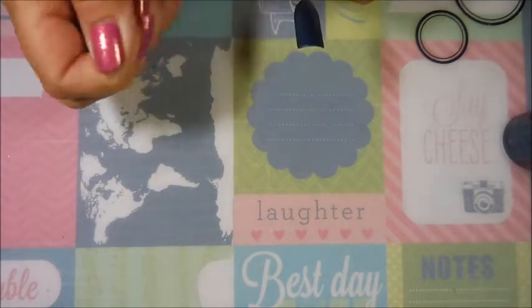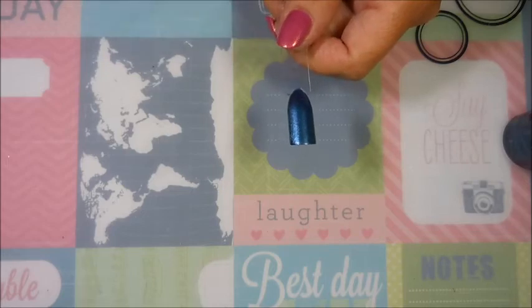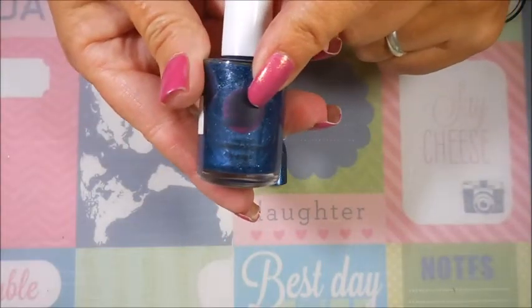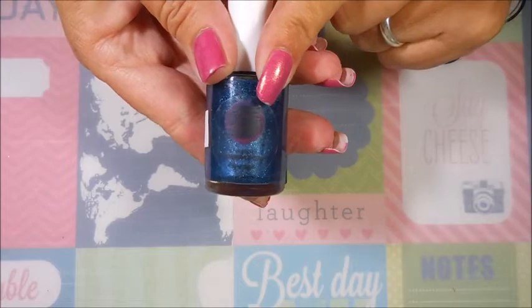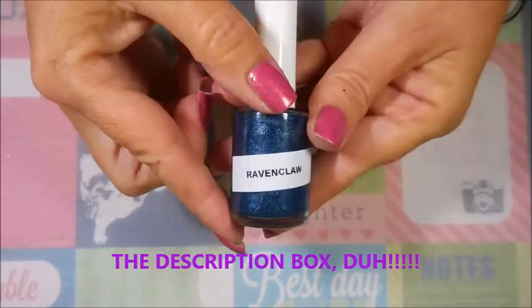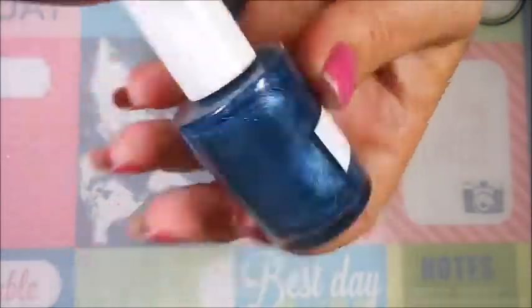I'm not going to be able to do live swatches for these today — I've just got so much craziness going on — so we're just going to roll through it. These polishes are from Shine Spark, and I will leave a link for them down below. This first one is called Ravenclaw, and it's a beautiful shimmery polish. I really do like it.